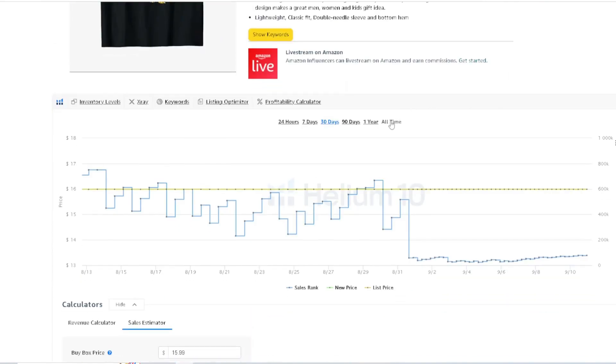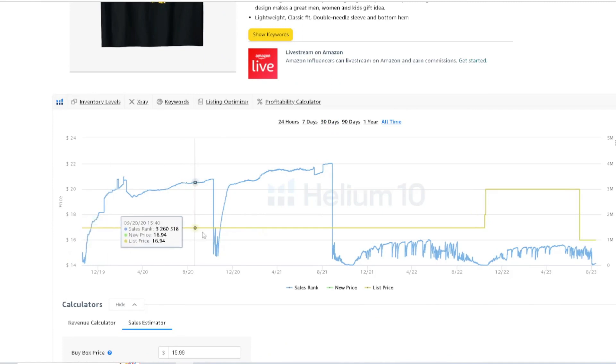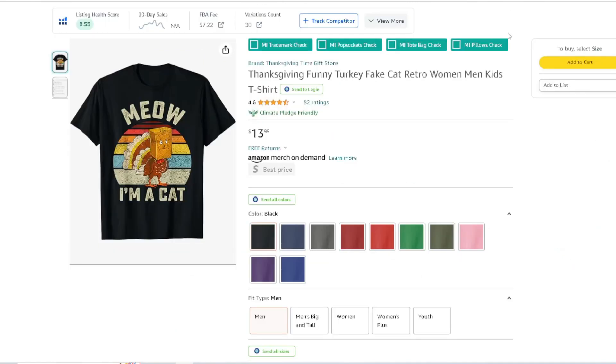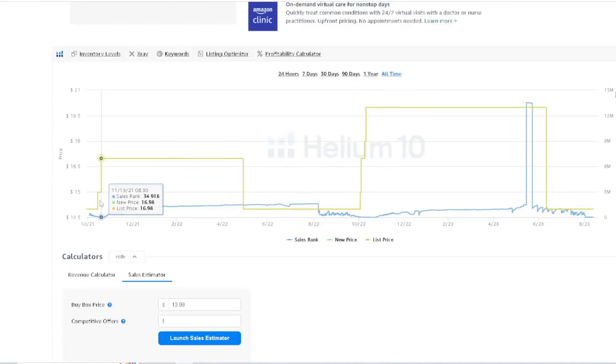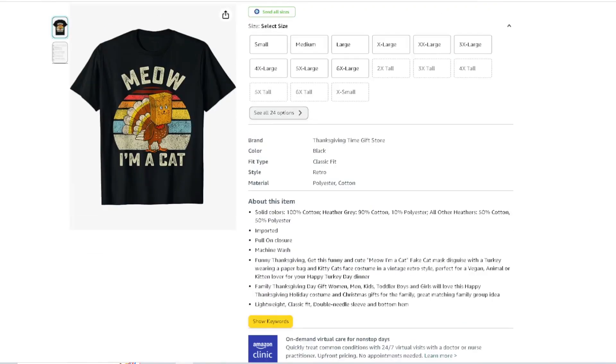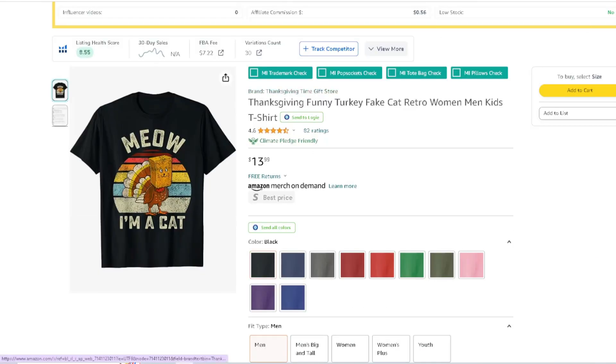Let me go back and look at the BSR to back up what I'm saying. Yes — boom. Same thing here — real cool. It's got that retro-style background going on. 'Meow, I'm a Cat.' All-time sales — that little drop right there, making sales. That's a big thing. So 'Meow, I'm a Cat' — and if you want more niche research, check out this video right here.